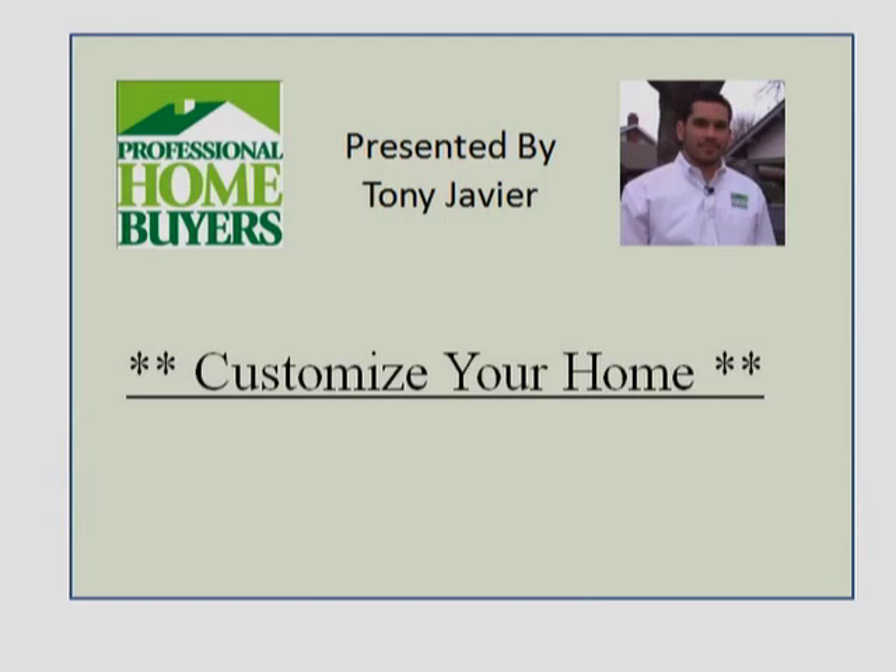Hi, this is Tony Javier, founder and CEO of Professional Homebuyers. In this video I'd like to show you how you can customize your home exactly the way you want it and have us do most, if not all, of the work for you.